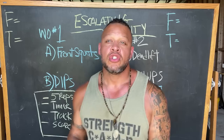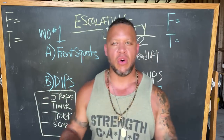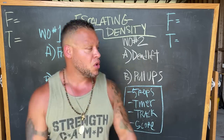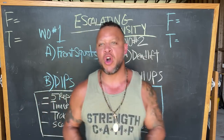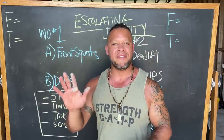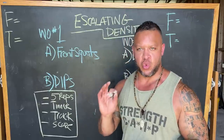Let's break these two methods down so you can begin using them with our four exercises right away. The first method is escalating density training, or EDT, broken down into two workouts. Workout number one consists of front squats and dips. Workout number two is deadlifts and pull-ups. You're going to choose a weight for your front squat and your dips that you know you can only do five to eight repetitions.